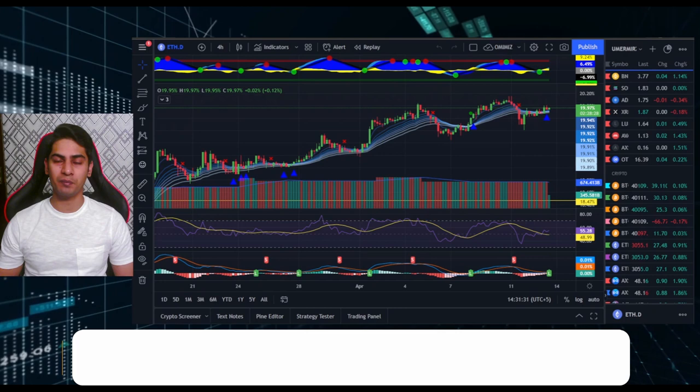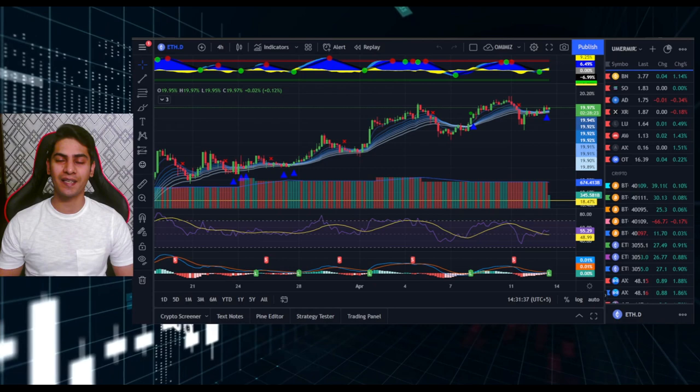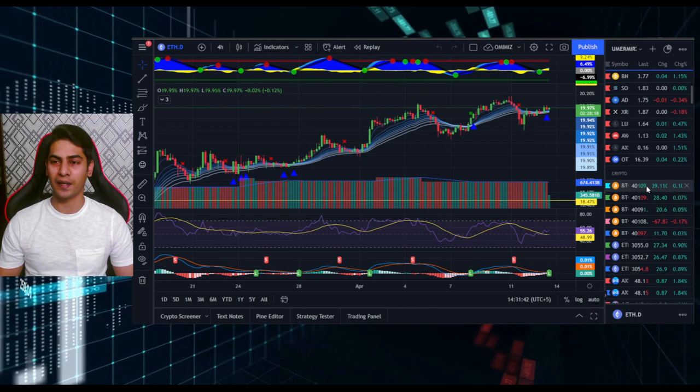Hi guys, welcome to another video. The market has been pretty sideways — we're just trading in the range. We're ideally not where we'd want to be, but we are still here and can't do much about that. We just have to be patient in these ranges.